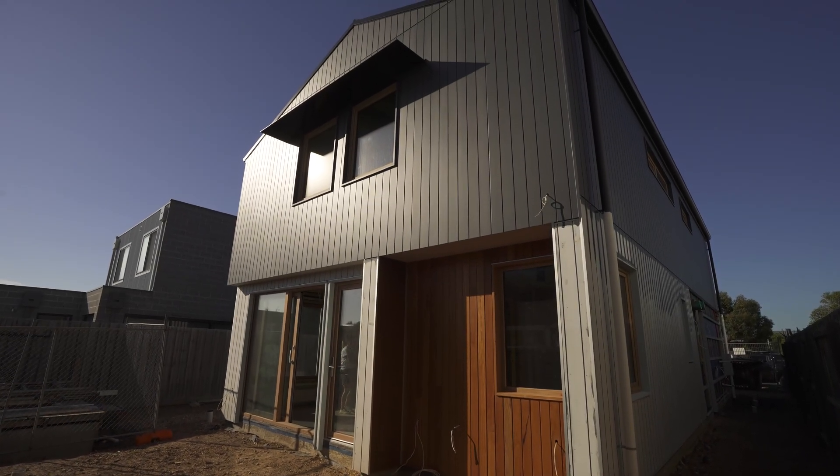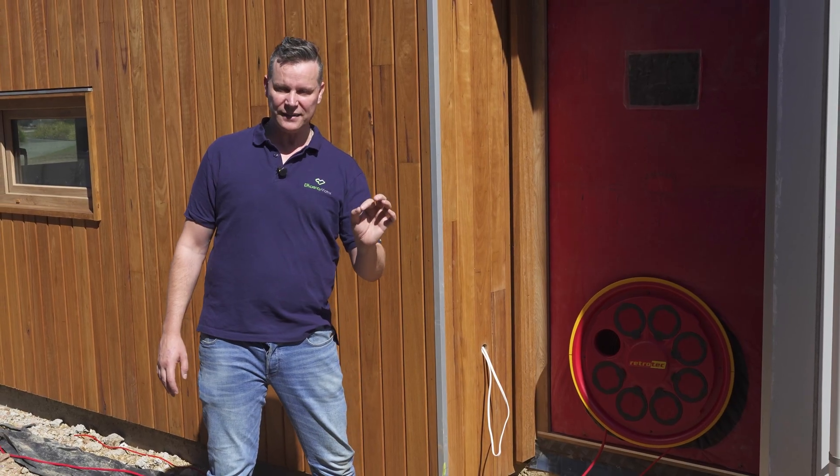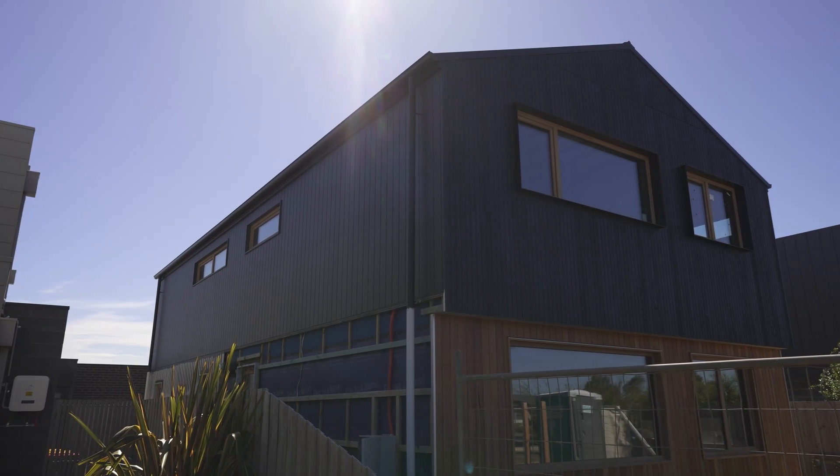Today we're doing an airtightness test on a double storey passive house, and the builder has paid careful attention and managed to pass the first time.